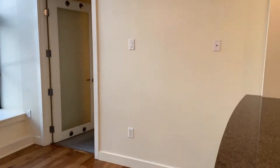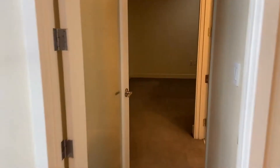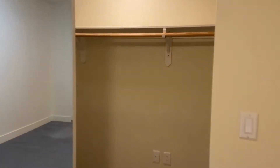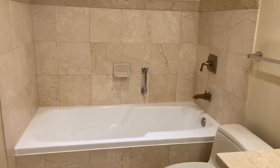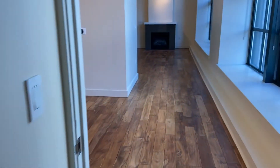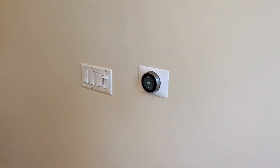To the right we have our first bedroom. This has a nice amount of closet space, including a walk-in closet, and its own bathroom with a nice large tub — perfect for taking baths.